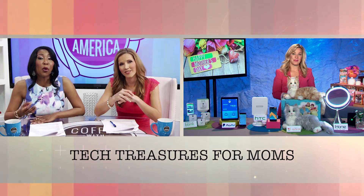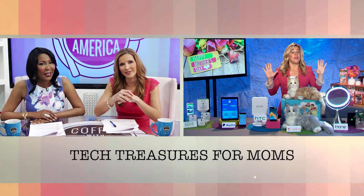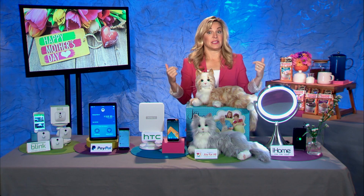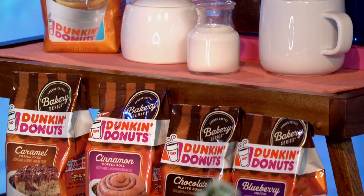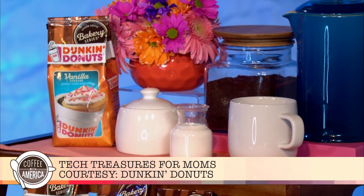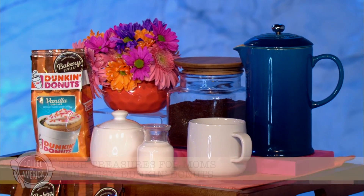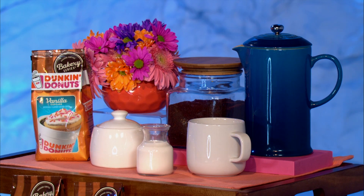Moms love breakfast in bed on Mother's Day, and I understand you have an idea to add a special morning treat all year long. Well, even more important than breakfast in bed for me is starting my day off with the right kick of caffeine. And for that, we have Dunkin' Donuts. They have this new vanilla cupcake flavor and all kinds of home coffees. You can pick those up in your local grocery store or online at dunkinathome.com.